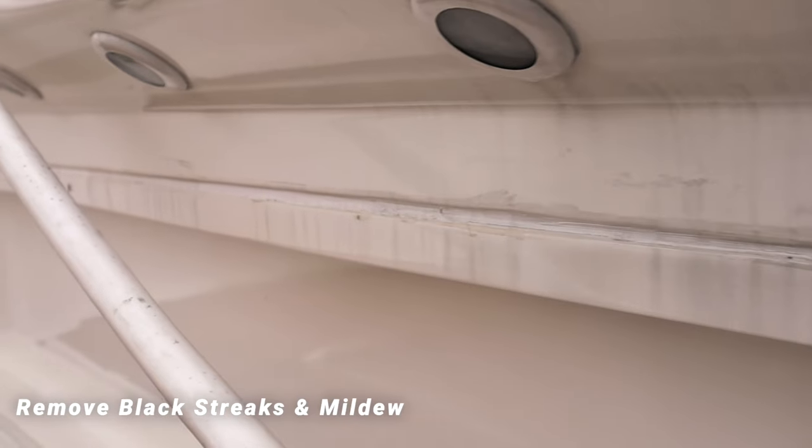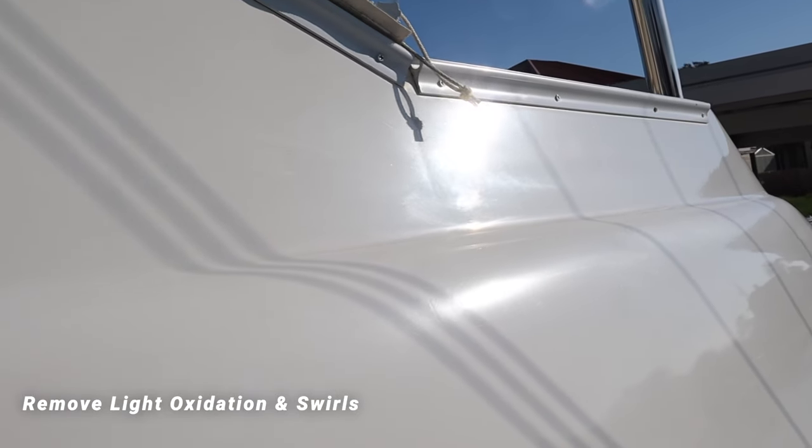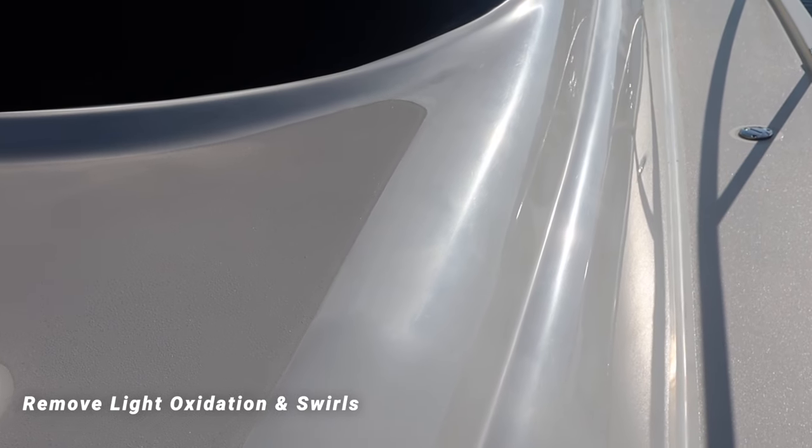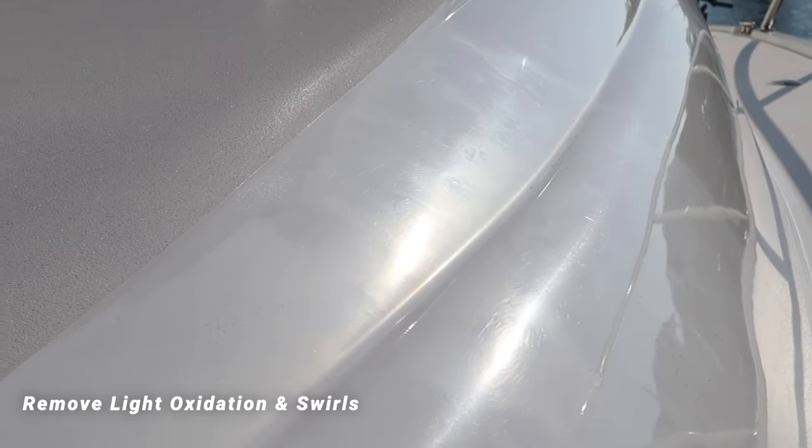The boat has no wax, it's got black streak marks, dirty fish boxes, mild oxidation, and crazy swirl marks from a past detailer who probably hit it with a heavy cut and medium cut but didn't finish it down properly to remove all the holograms and seal it up. The boat is now completed — zero swirls, zero oxidation, and this thing is protected and looks absolutely incredible.